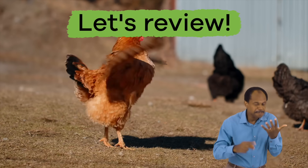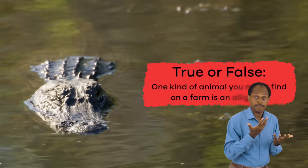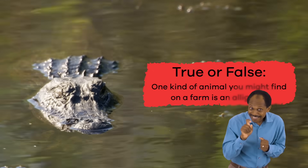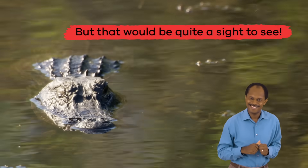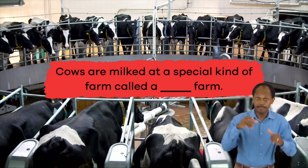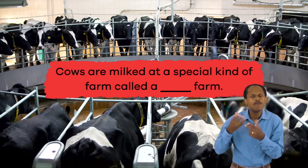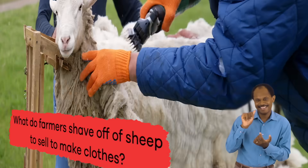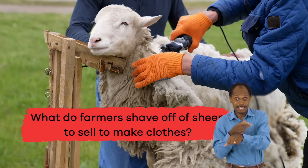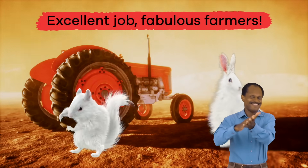Okay, let's pull this tractor over and see what cool facts we remember about farm animals. True or false: one kind of animal you might find on a farm is an alligator. False! But that would be quite a sight to see. Fill in the blank: cows are milked at a special kind of farm called a blank farm. Dairy! What do farmers shave off of sheep to sell to make clothes? Wool! Excellent job, fabulous farmers!